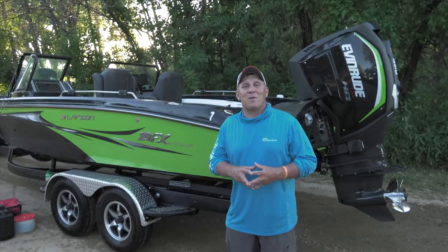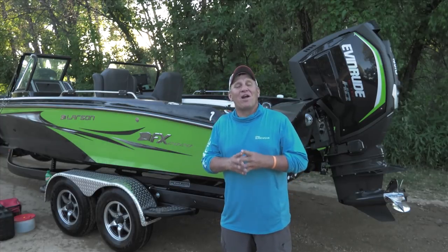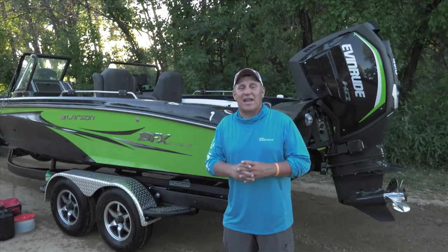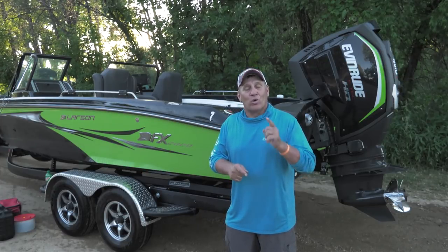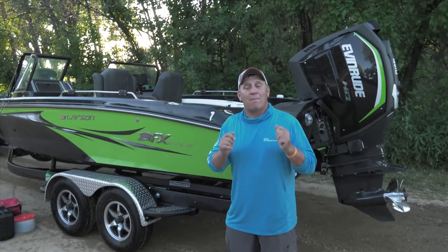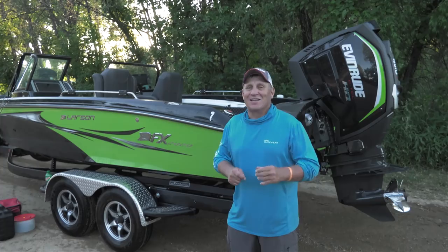Hey folks, welcome to Fish in the Midwest. Thanks for stopping by. I'm Mike Frisch. Today we're at one of my favorite fishing destinations — Big Stone Lake on the Minnesota-South Dakota border. We're going to start with some open water multi-species action for largemouth bass and big bluegills. Come along.